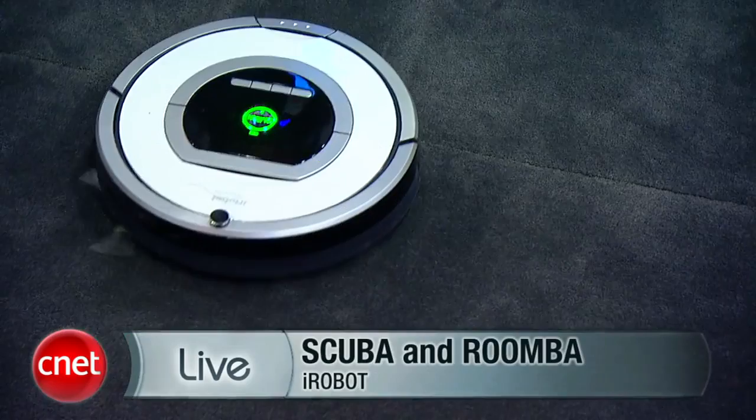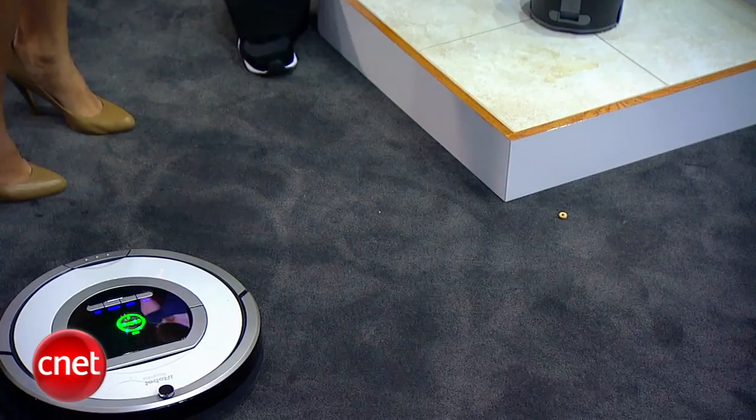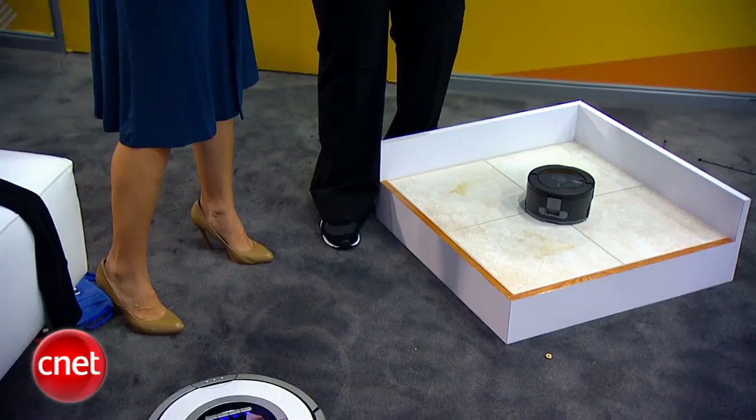That's pretty amazing — it did, in fact, pick up all the Cheerios and the debris. There are some that we really embedded into the carpet with my stiletto shoe, so it's going to need to come back and do that again. The whole idea is that it will get that area again and again. Just like when you vacuum, you don't go over an area once — you need to cover it multiple times. And our robot will get it three to five times before it shuts itself off.